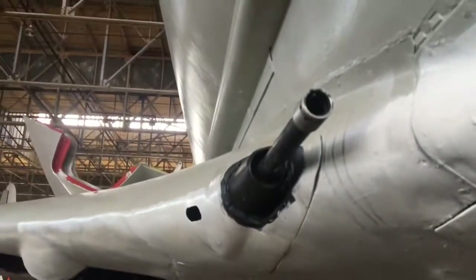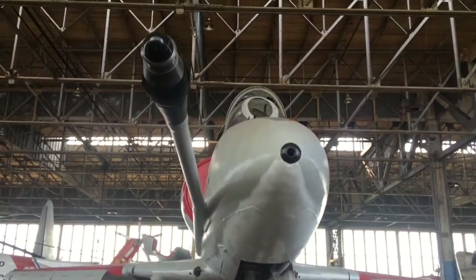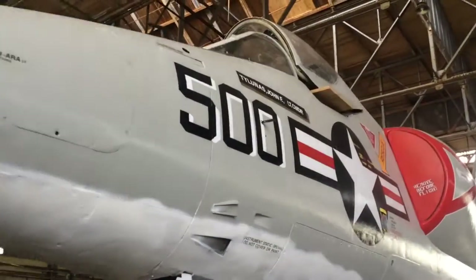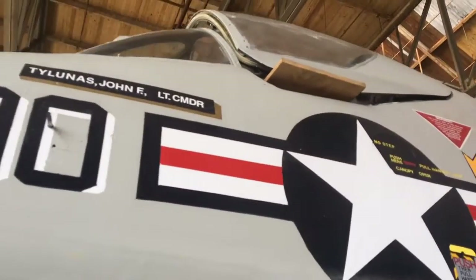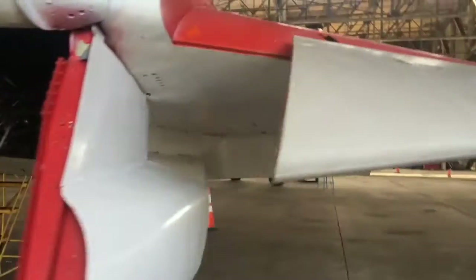It's a huge jet engine. Oh my god, it's a machine gun! Landing gear. Look at this huge cannon in the front — is that even a cannon? That's crazy big. The cockpit is so high, how do you get up there? It's awesome.